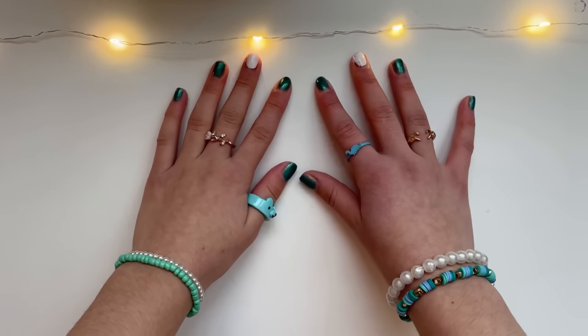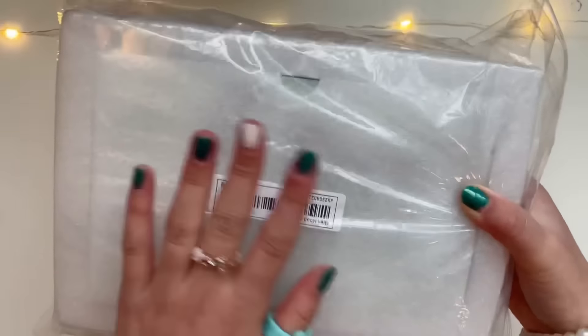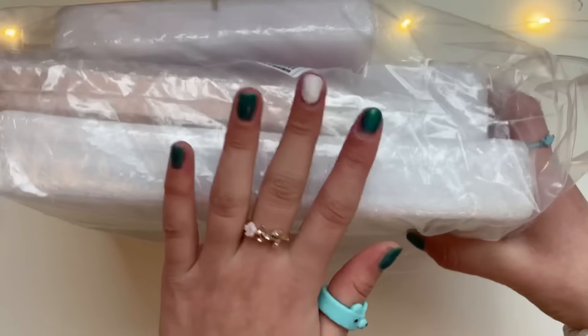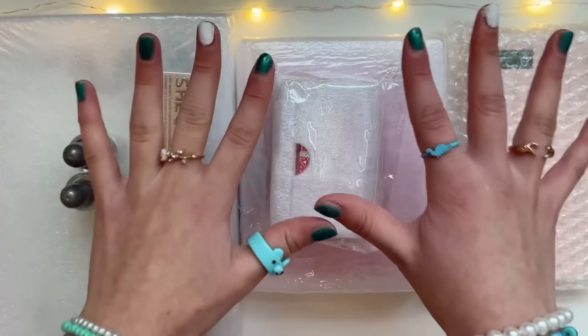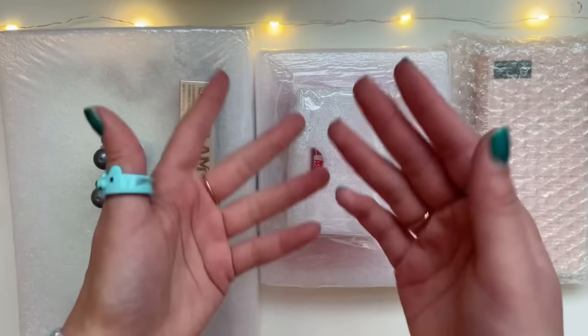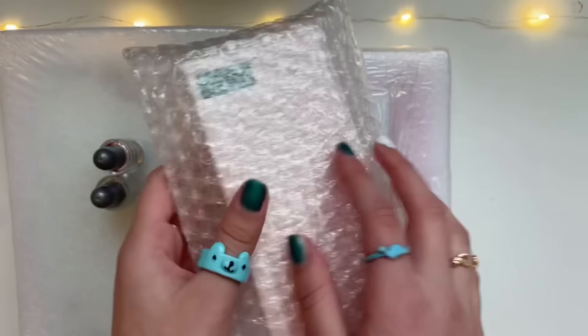The first ingredient we'll be adding too much of is makeup. Here is my giant makeup bag — it is literally too big to even fit on the screen. There's nail polish in there. I bought a ton of makeup specifically for this video, which literally cost me over $100, so let's see if it was worth it.